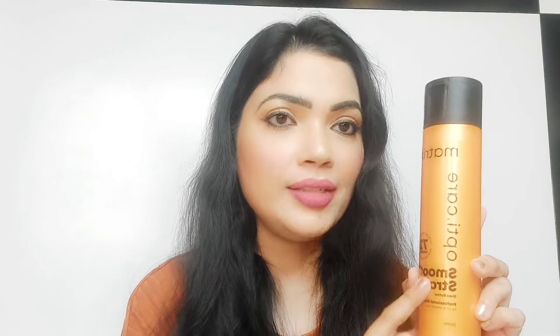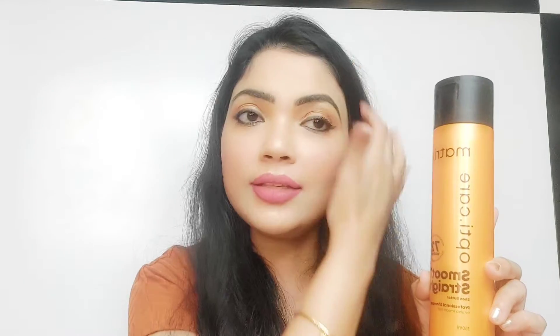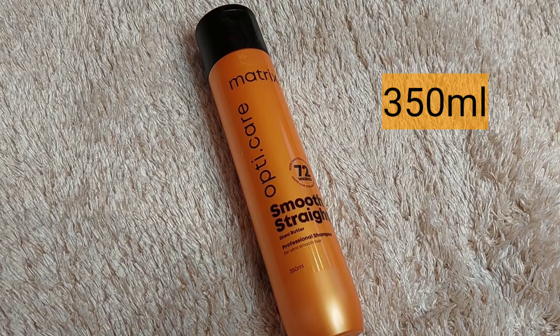This shampoo is enriched with shea butter, which is very helpful for your hair — it's going to nourish your hair, protect it, and control frizziness. It is a specially formulated shampoo made for salon-like straightened hair, or if you've done any chemical treatments at the salon. It will not only protect your hair but also help you get that shiny, silky, healthy-looking smooth hair. This retails for 535 rupees and you get 350 ml of product.